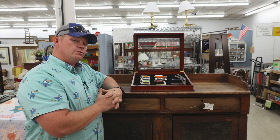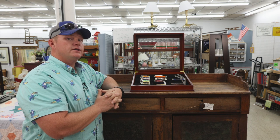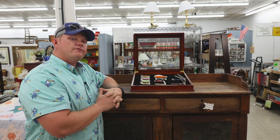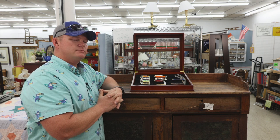EJ here from The Back Torch with another Case Knife video. All of our followers seem to really love Case Knives, and I've told you before that I have a small collection of Case Knives, and I thought I would present them to you today.